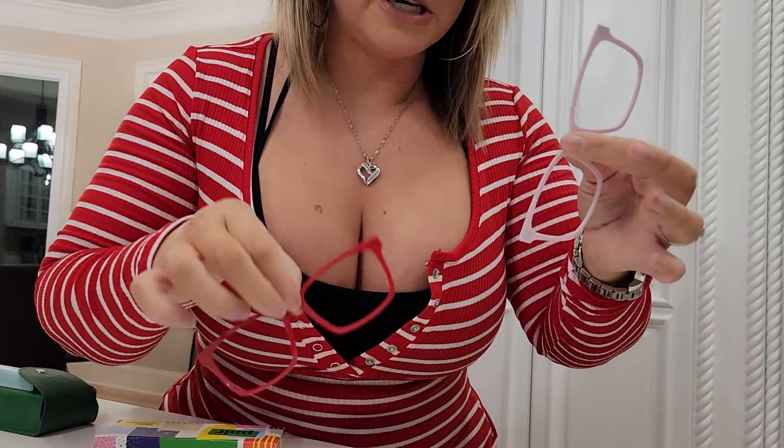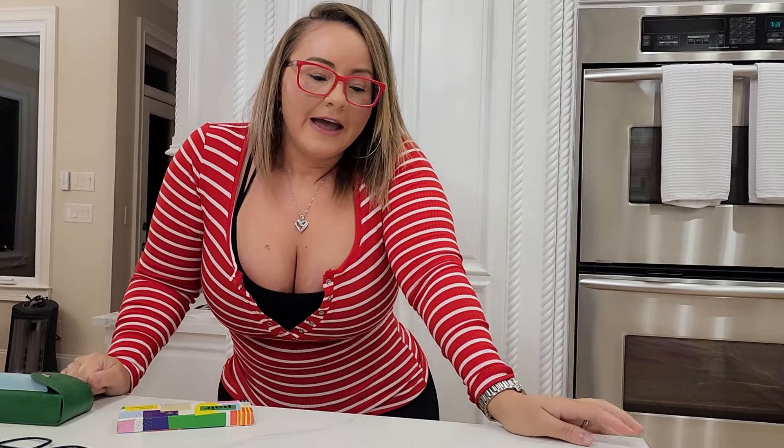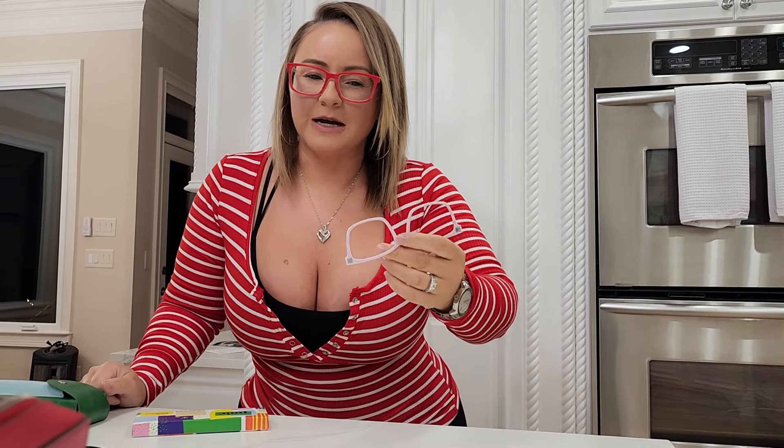I mean, I already rocked clear glasses and I really like the clear ones, but this right here is a game changer, you guys. I'm wearing red today, so I'm actually gonna rock the red. They call it — I don't know what you call these — the tops. You just go to the website and it says 'the tops.'